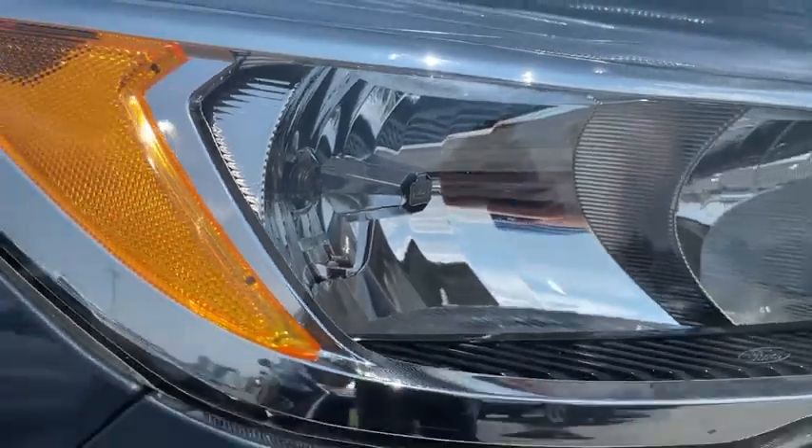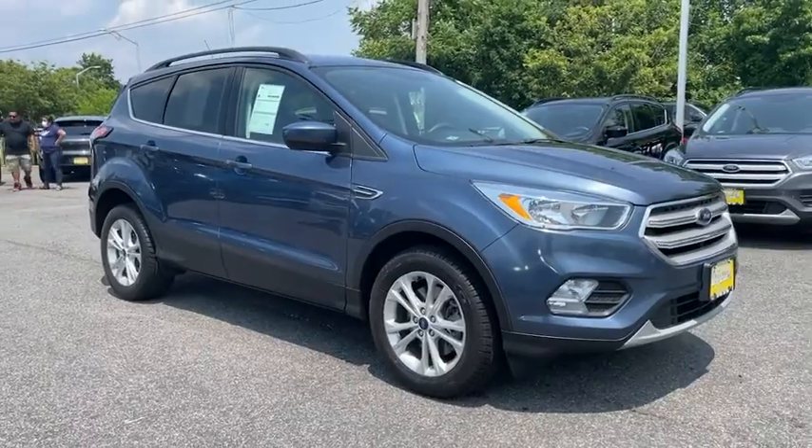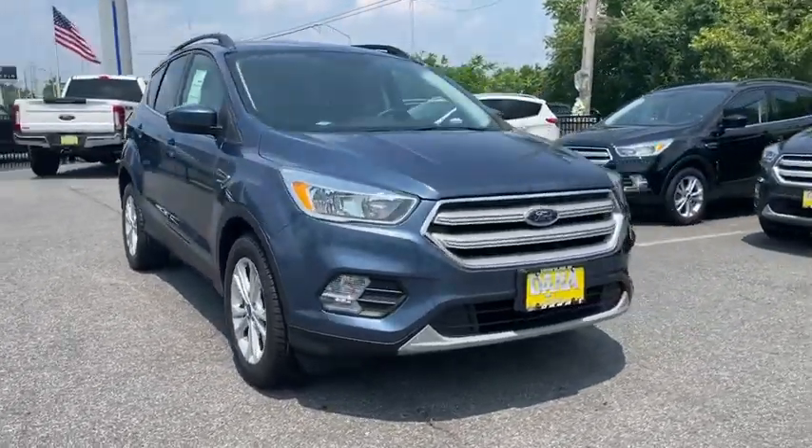Make a great choice today with the 2018 Ford Escape. Gas engines flex, tow, sip and go with Ford Escape.